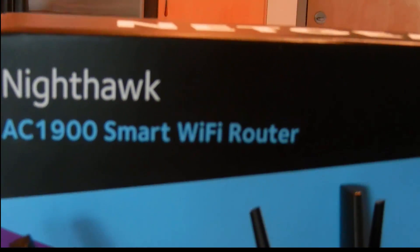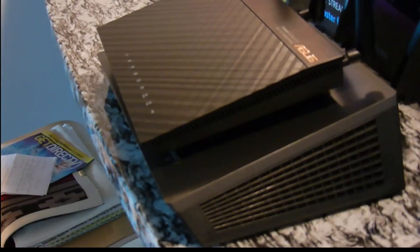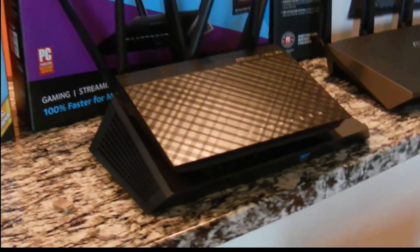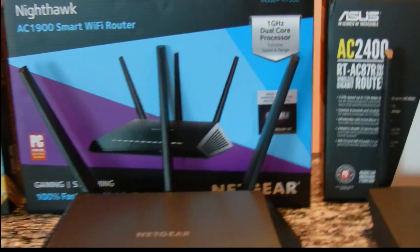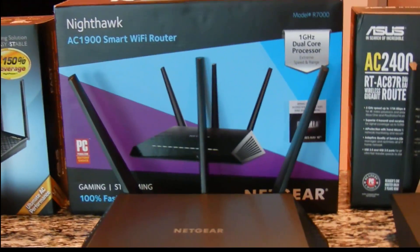The other router I chose is the Netgear Nighthawk — it's an AC1900 router, so slightly faster speed. It's also a lot larger. If you compare the two you can see it's a significant size difference. I chose the Nighthawk because it's basically one of the highest rated routers out there — it's the best overall router that's going to be fast and have the latest AC technology.